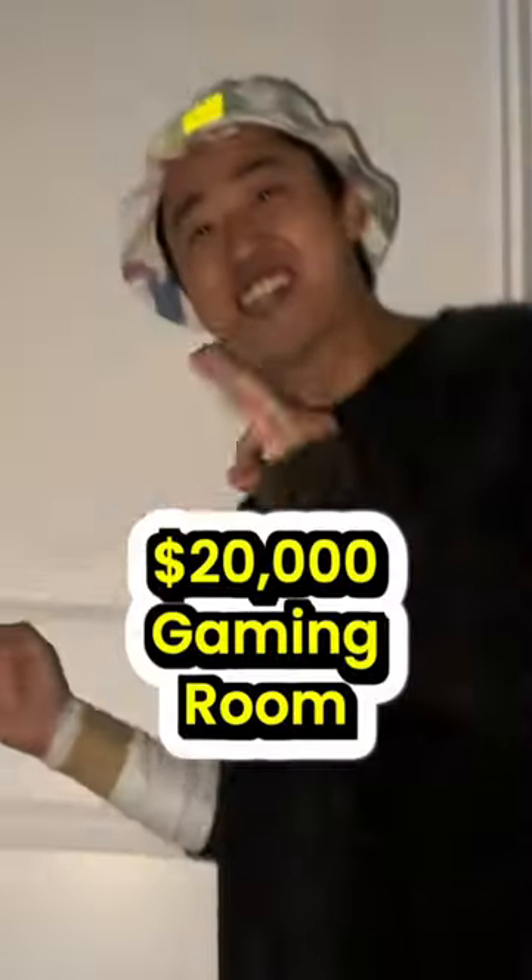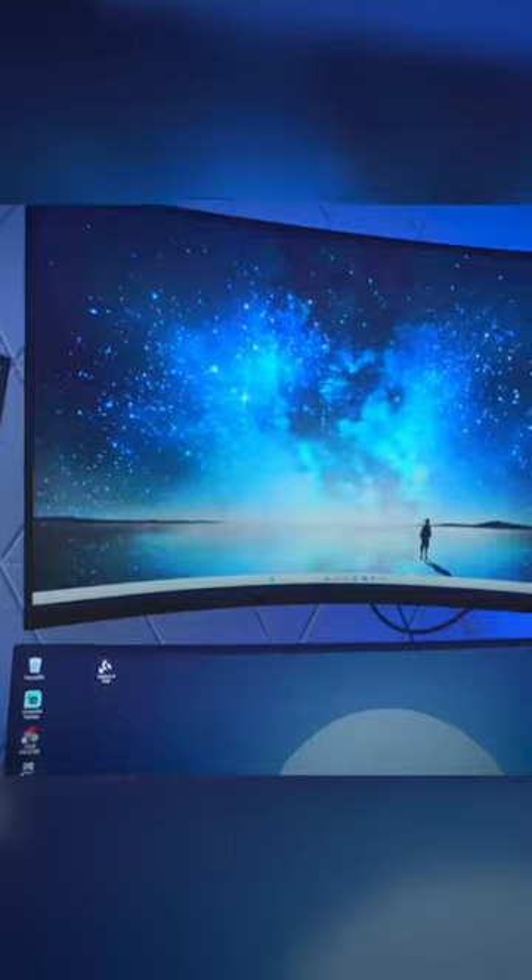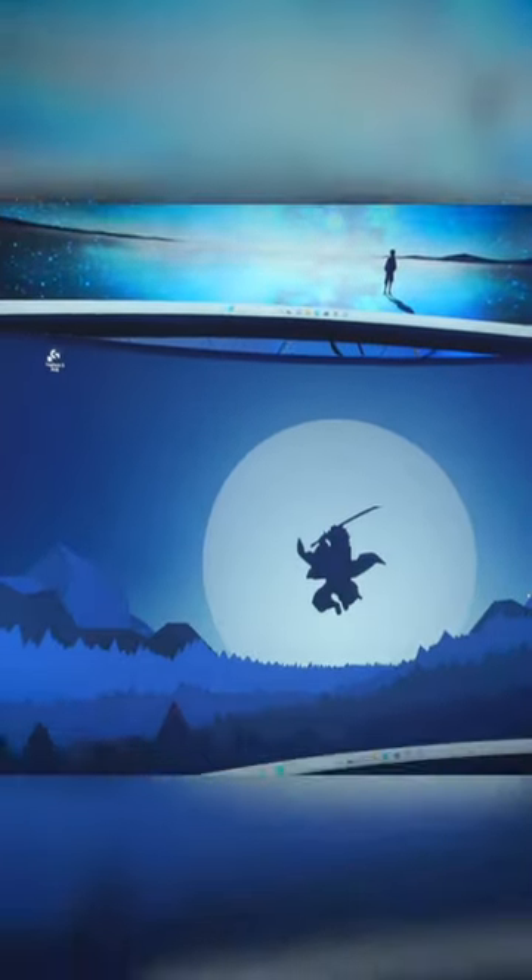Here it is, the $20,000 game setup we've set up. There's a lot to unpack here — there's a lot of cool stuff in this room now.